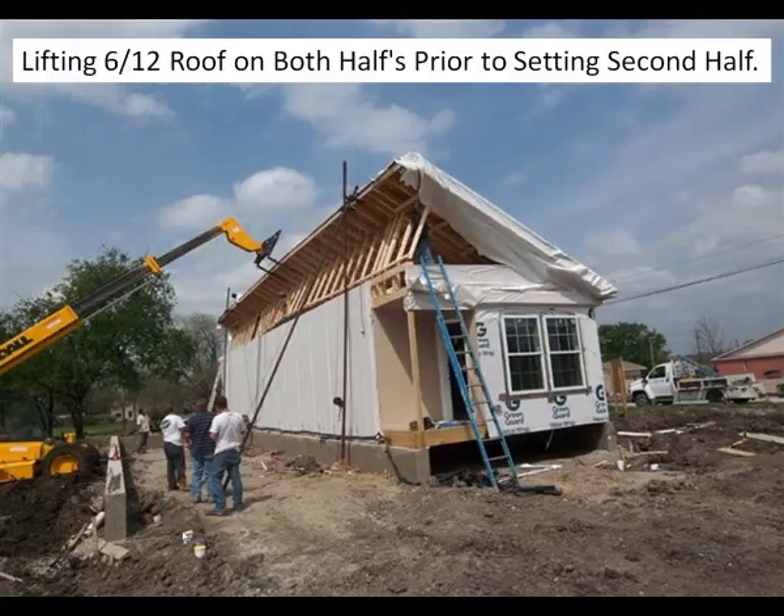From that point, we would build and finish the roof on site to the desired pitch, usually adding two days to the installation of the home. Custom roof pitches and pier and beam post-tension foundations are some of the things that separate us from other modular dealers.